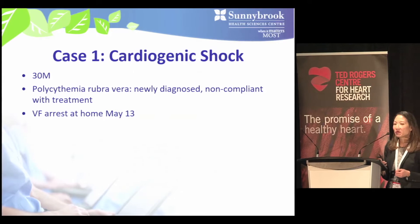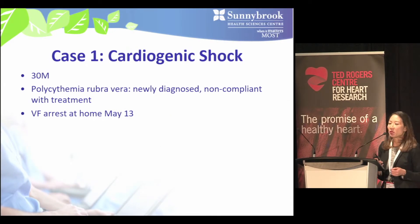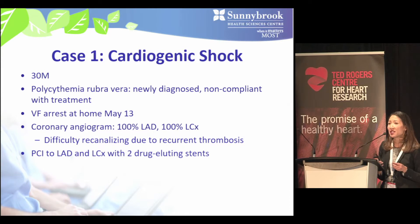Our first case is a 30-year-old gentleman with a new diagnosis of polycythemia rubra vera, so fresh that he's not taking any of his medications. He comes to medical attention on May 13th after sustaining a VF arrest at home, was transferred to Sunnybrook as a code STEMI, and coronary angiogram shows a left main equivalent with 100% blockages in his left anterior descending and left circumflex arteries.